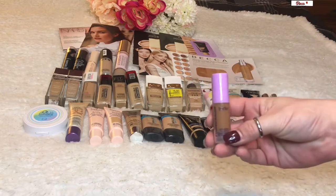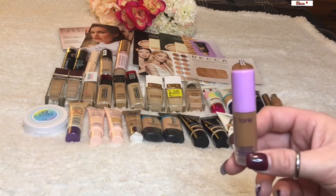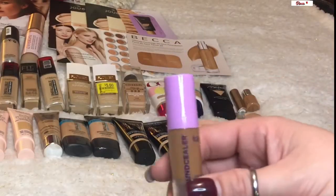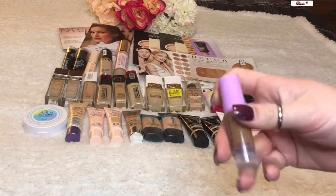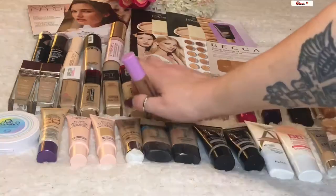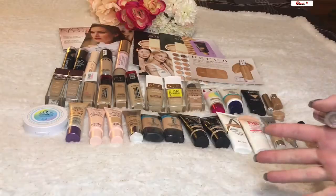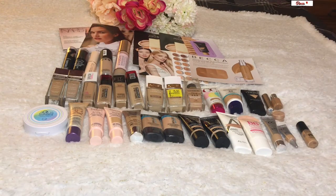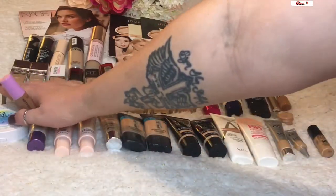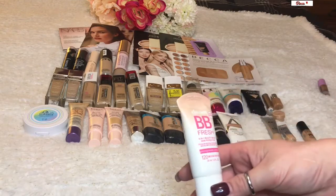The ones I decluttered: first, a little mini Tarte foundation because it is far too dark for me — even in the summer when I get a nice tan. You can also see duplicates like two Light Illusions, two Healthy Formulas, two Infallibles — that's because I change dramatically in skin color from winter to summer, so I need a summer shade and a winter shade. The darker ones and lighter ones are paired accordingly. I also decluttered the Maybelline Dream BB Fresh BB cream since I never wear it.